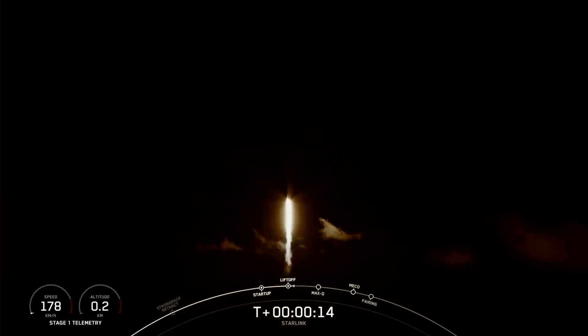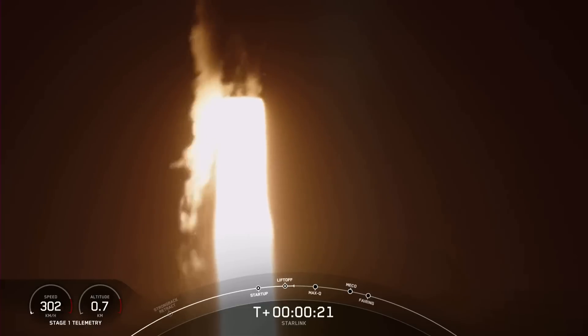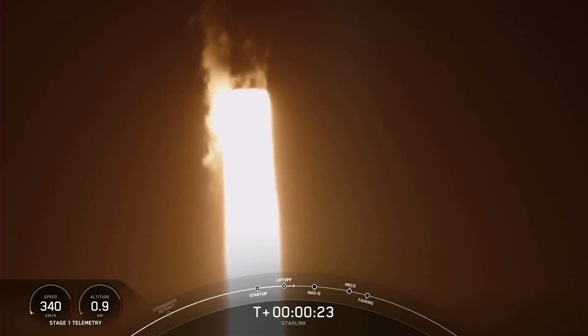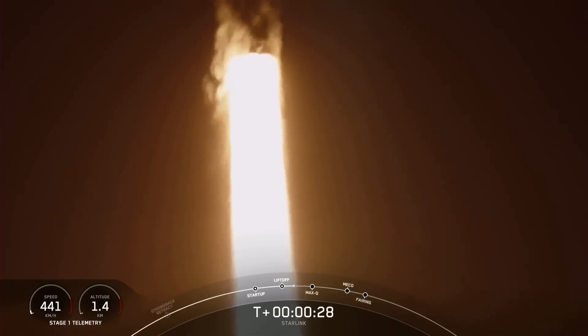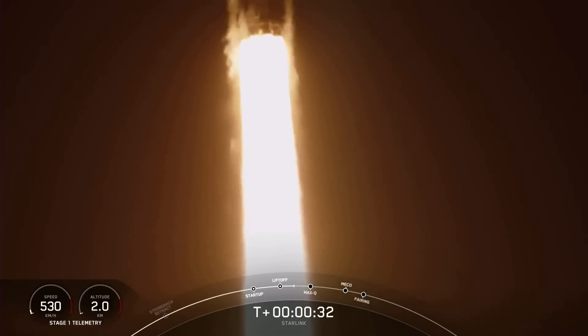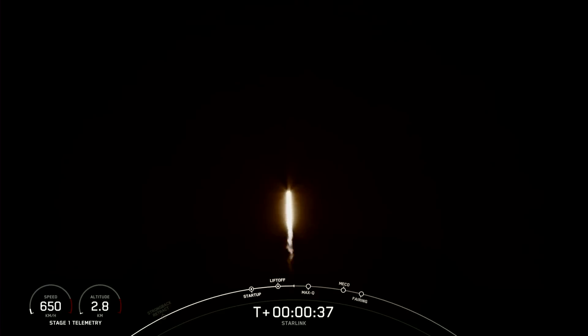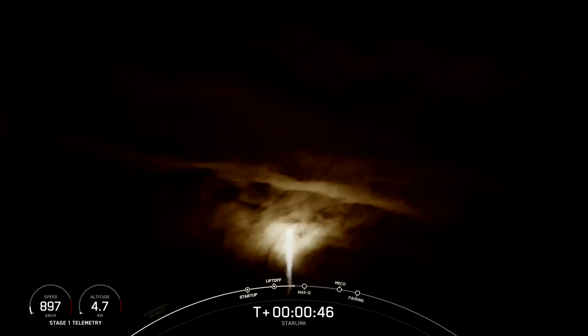Equal switching downrange. Engine chamber pressure nominal. At T plus 30 seconds, Falcon 9 has successfully lifted off from SLC-40 at Cape Canaveral, Florida, at 11:36 p.m. Eastern time. The next major milestone coming up is Max-Q, which is when the vehicle experiences the greatest amount of external stress as it ascends through the Earth's atmosphere.